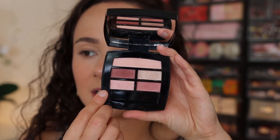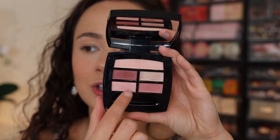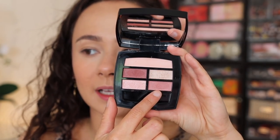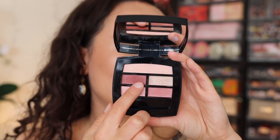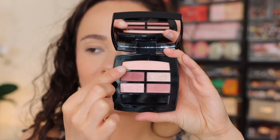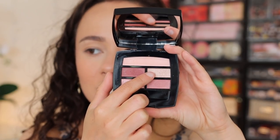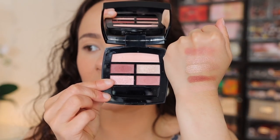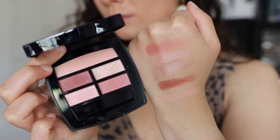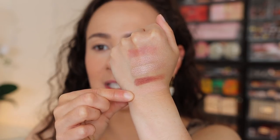Both of these eyeshadow quints are $65 — they are not cheap for the amount of product you are getting. Taking a look at the finishes in the pan, we have what looks like two satin mattes. They're not completely flat, which is very flattering for more mature eyelids. One is more of a true satin, not quite as matte as the two I just pointed out. Then we have a shimmer shade and a shade with a little bit more of a glittery finish.